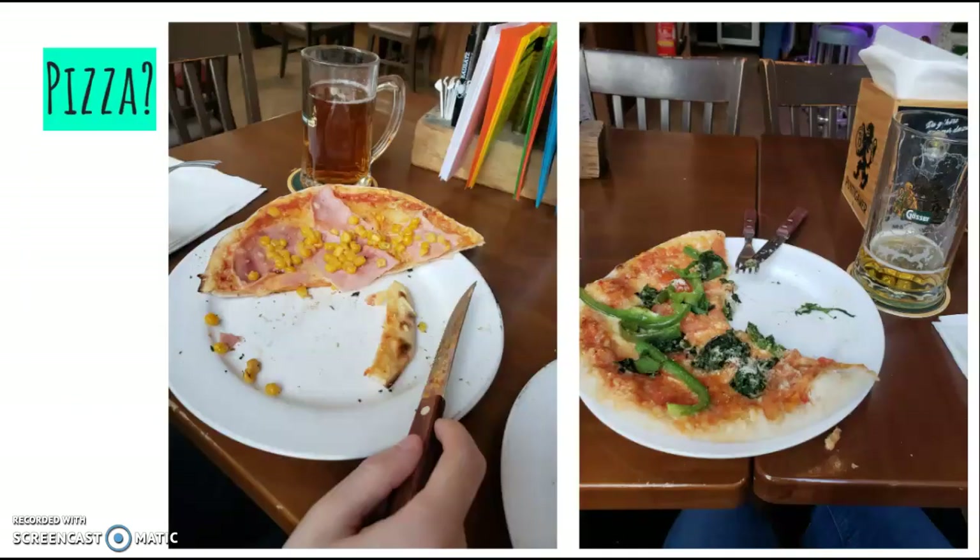This is more of an observation I made. I learned that a regular pizza order consists of ham and corn, as you can see on the left. When my partner ordered this, I picked on him for quite a while, even as he explained that ham and corn is very normal on pizza there. My choices were green peppers and spinach, which I thought was weird enough — but ham and corn was just super weird. Not even pepperoni, but ham, like sliced ham.